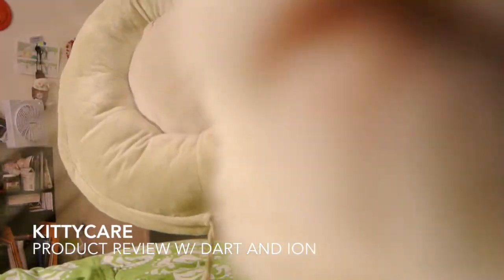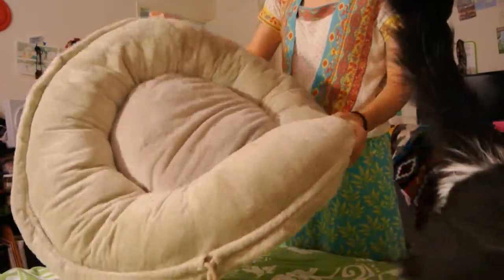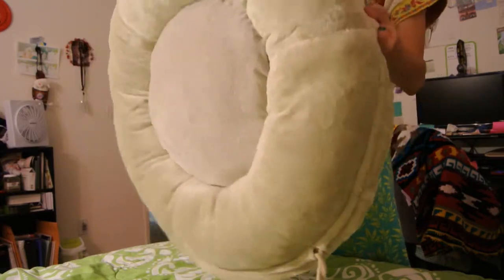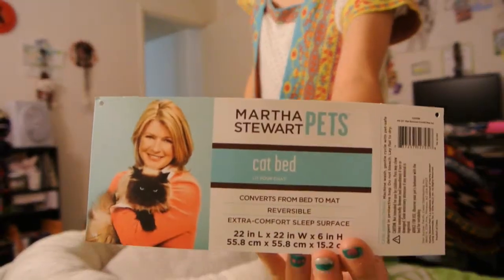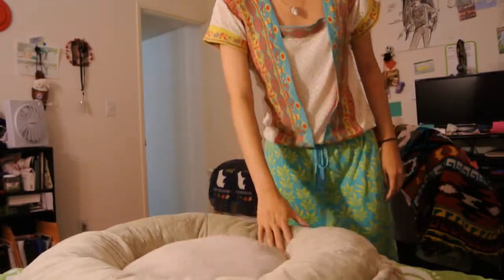So I got this at PetSmart, and it's one of the Mother Stewart's 2-in-1 sort of half mat, half bed thing.